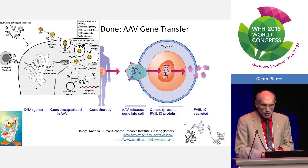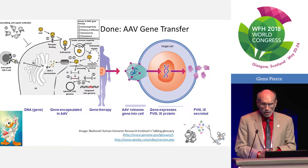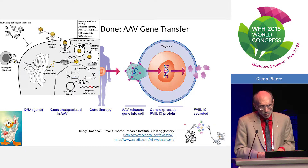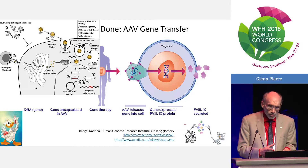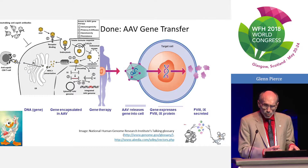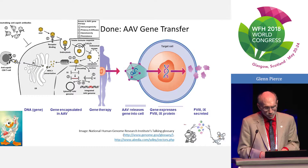These AAV particles bind to specific receptors on the cell surface — largely growth factor receptors such as the PDGF receptor or one of the FGF receptors. Viruses have hijacked those receptors over millions of years to enter our cells. Once inside, normal cellular processes take over: endocytosis wraps it into a small vesicle. Within the endosome, this delivers the capsid to a degradation pathway and delivers the DNA construct into the nucleus by ways that are really not well understood.